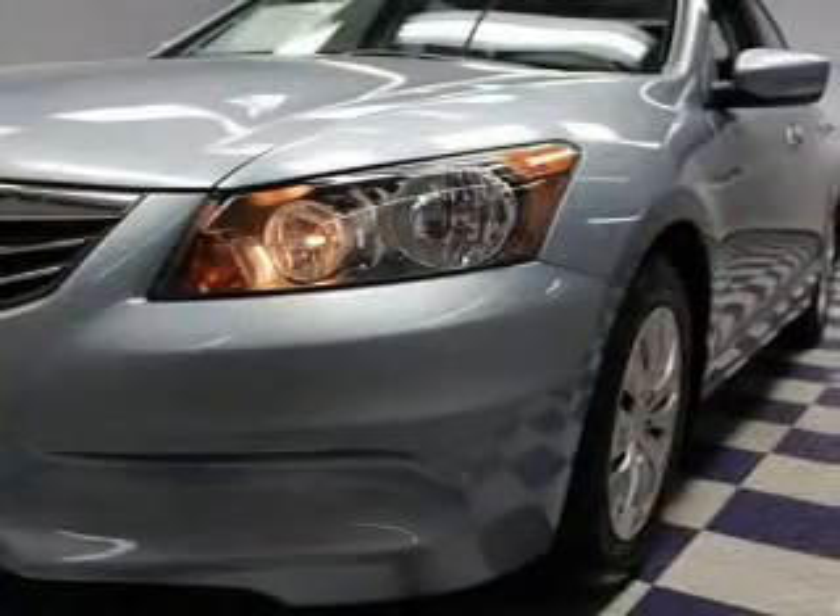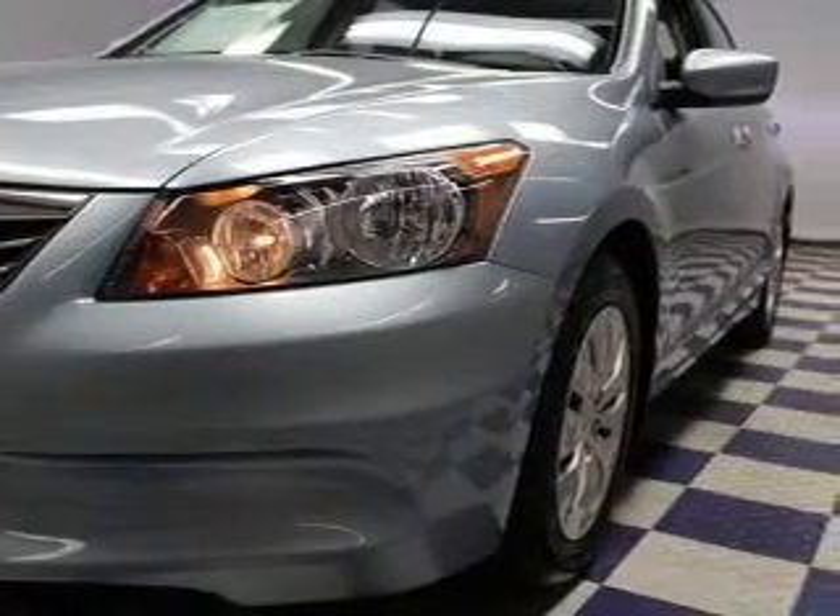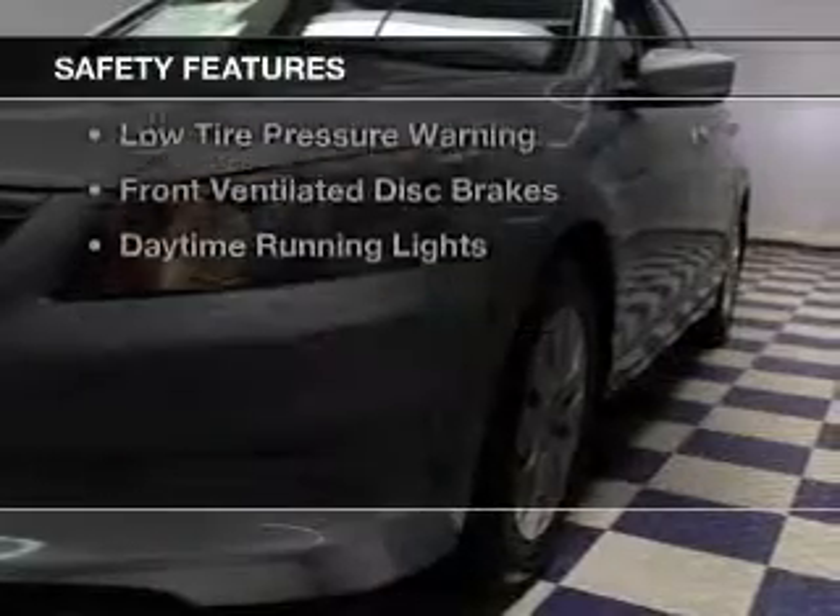Additional features include keyless entry, an MP3 player, privacy glass, and air conditioning. Safety was made a priority with these features.